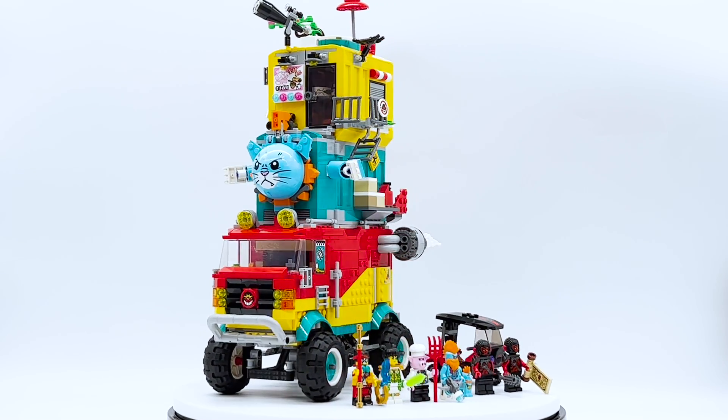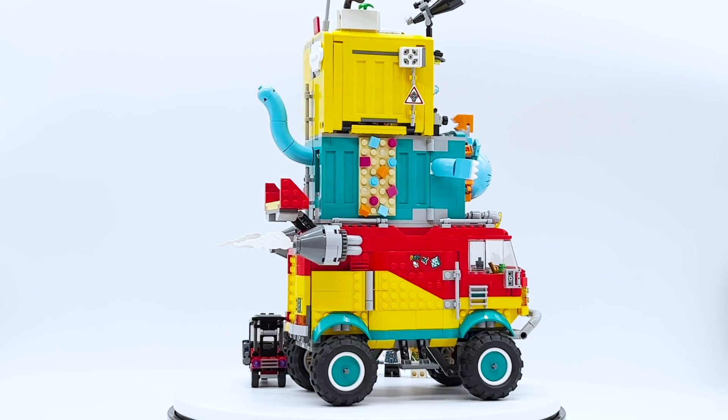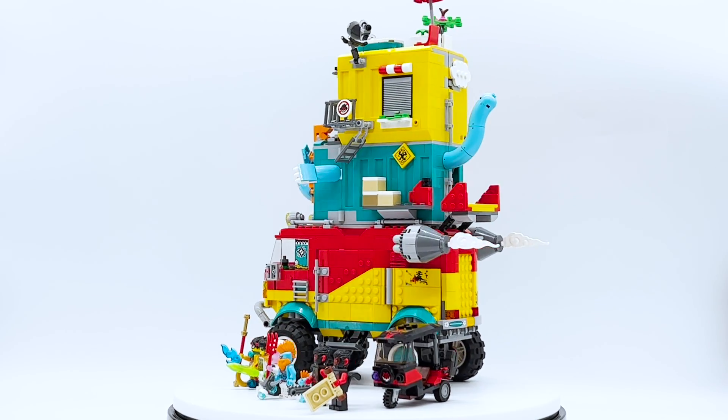Hey everyone, I'm mine and this is set number 80038, Monkey Kid's Team Van from the LEGO Monkey Kid theme. This set contains 1,406 pieces, 6 minifigures, and retails for $129.99 in the US.